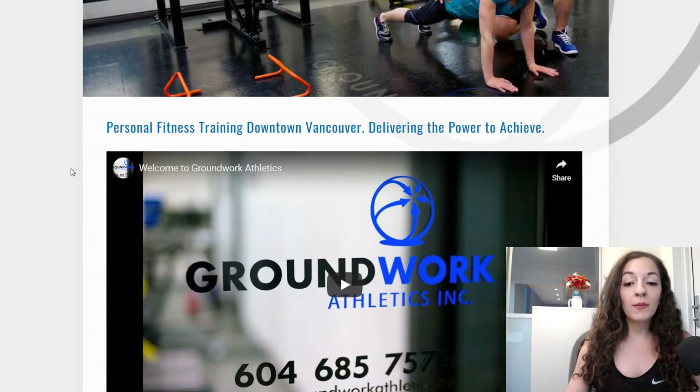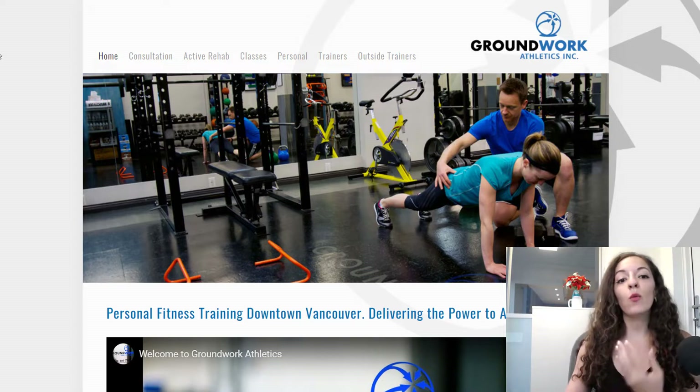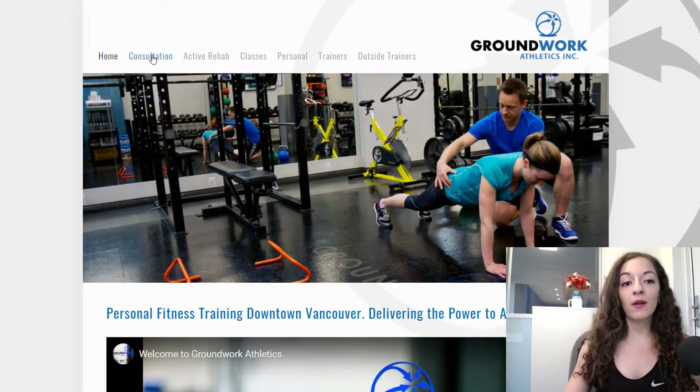When I first took a look at this website, aside from aesthetics, I found that it didn't really have that call to action right off the bat. It wasn't clear that that's what they wanted — it wasn't in the forefront. If that is your purpose, you should be asking for that booking of a free consultation. That should be everywhere on the site.